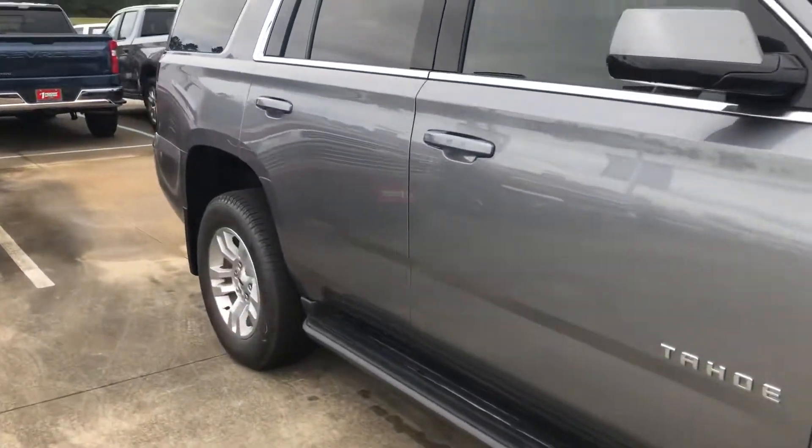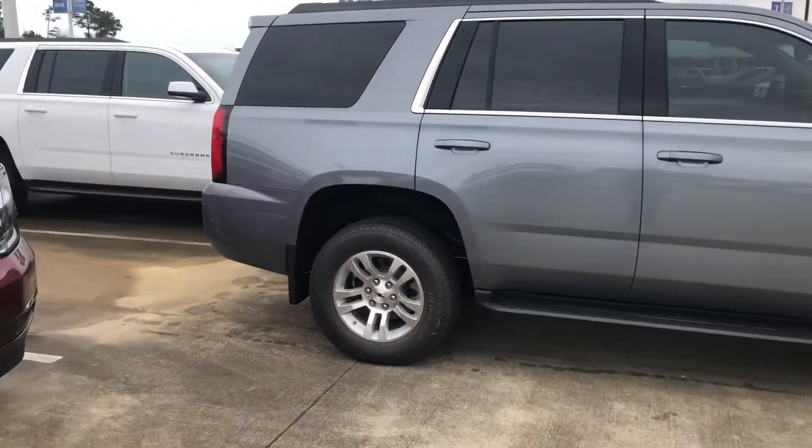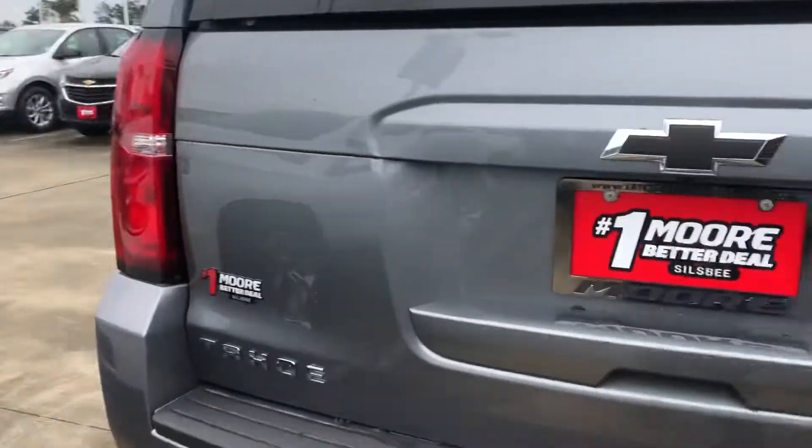Hey y'all, this is Kirstie with More Chevrolet and Soulsby. We are going to give you a quick walk around of this 2019 Tahoe that we have here. This is an LS model, and we'll go ahead and show you some of the features.